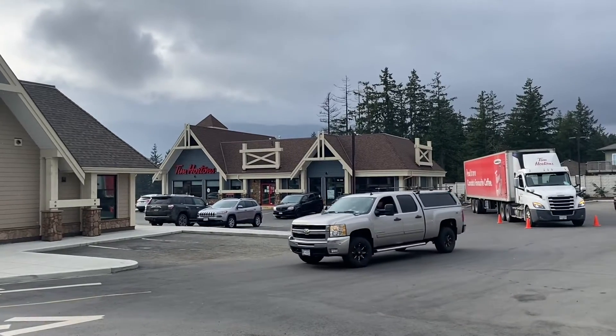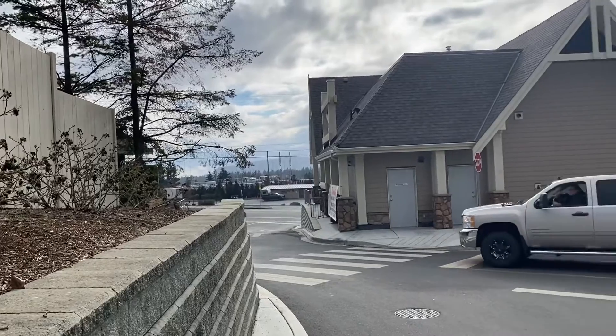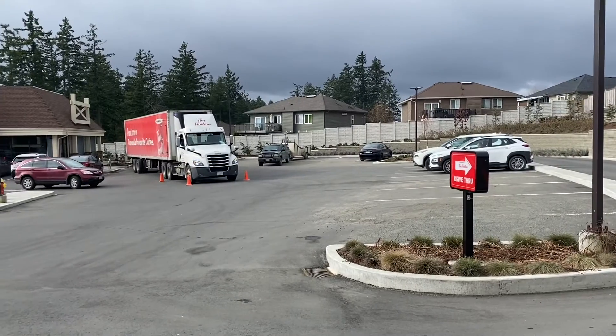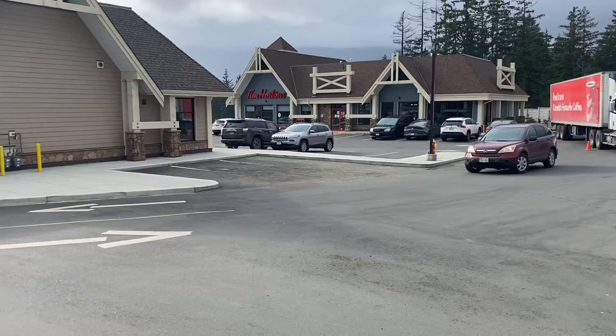Tim Hortons Restaurant 4503. Pull in off of Northfield Road and the freeway. You pull up with your nose into the corner on the right, back in front of the restaurant. Pull ahead here.